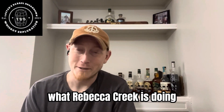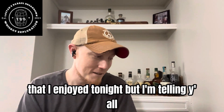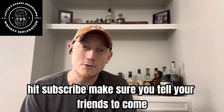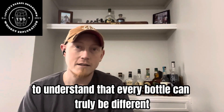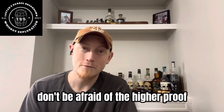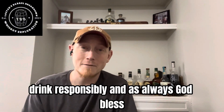It's delicious. What Rebecca Creek is doing — not to take away from Maker's and not to take away from Stag — but I'm telling y'all there's something special going on at Rebecca Creek and I'm happy to be a part of it. Thank you all for watching. Hit that like, hit subscribe, make sure you tell your friends to come check out the channel. I'm just trying to encourage people to try new things and explore flavor profiles, to understand that every bottle can truly be different, even inside of its own brand. You've got to try them all. Don't be afraid of the higher proof because there really is more flavor. It is more complex and you will get that transformative experience as it hits your palate. Thank you again for watching. You guys are amazing. I hope you all have a great night. Drink responsibly and as always, God bless.